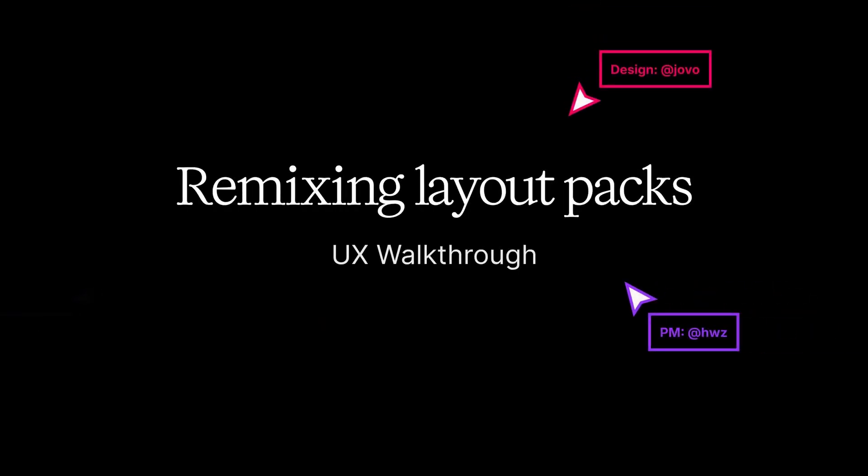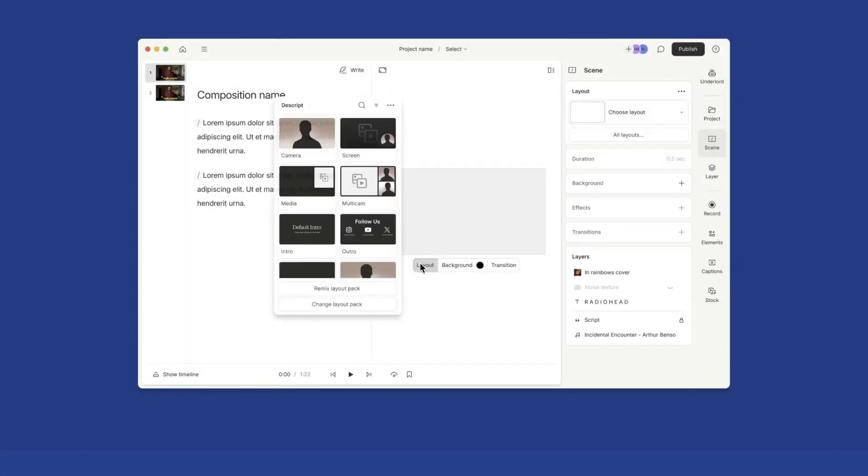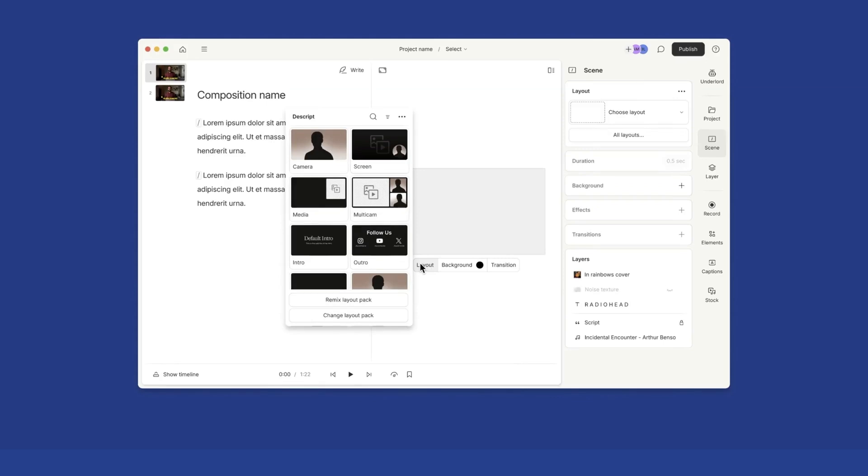I am a staff product designer at Descript. I work on our core editor — the place where most of our users spend most of their time. When we're showing designs, it's really hard to understand what's going on when you're just showing static images.